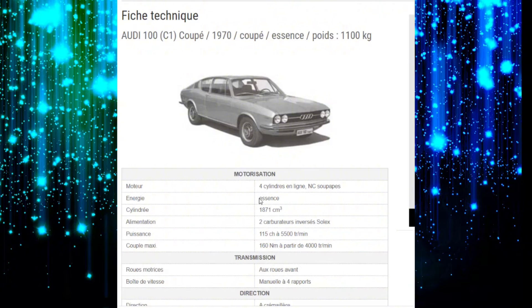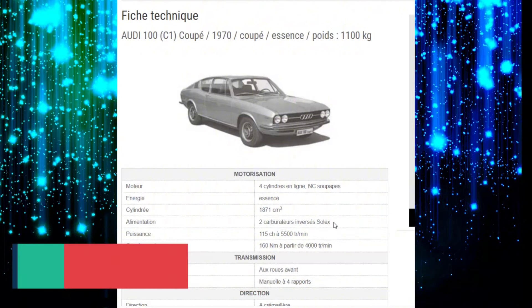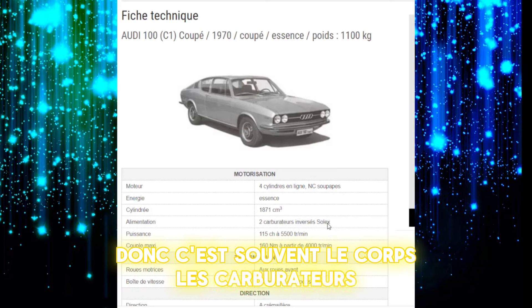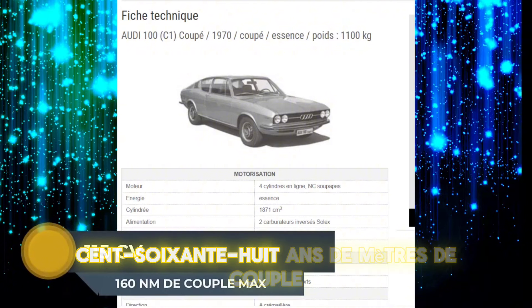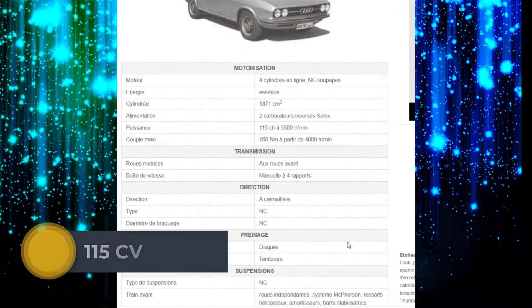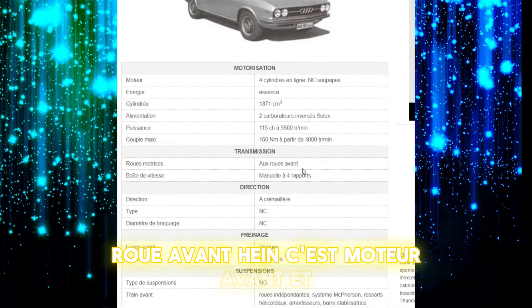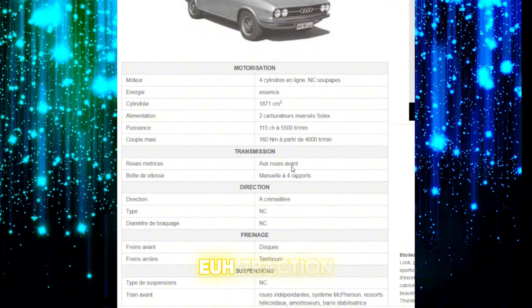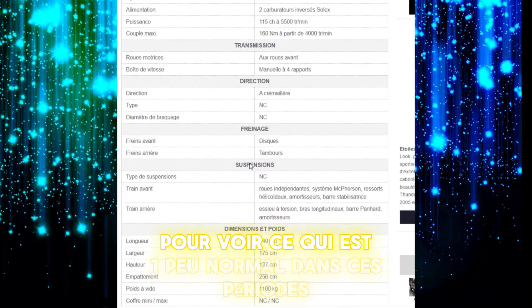Motorisation : 4 cylindres en ligne. Soupapes non communiquées. C'est un vrai 1861 cm³. Deux carburateurs inversés Solex, c'est souvent le cas à cette époque. Cent quatre chevaux. 160 Nm de couple. Roues motrices avant, c'est moteur avant. Direction en crémaillère, disques avant et tambours à l'arrière, ce qui est un peu normal dans ces périodes.